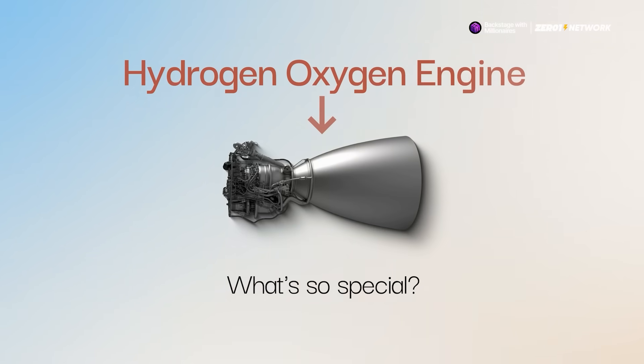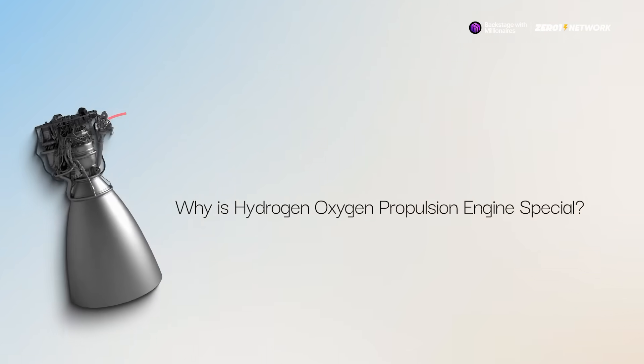And before we jump into it, this channel is part of the Zero One Network. In case you're wondering what's so special about a hydrogen oxygen engine, I'll break it down for you.